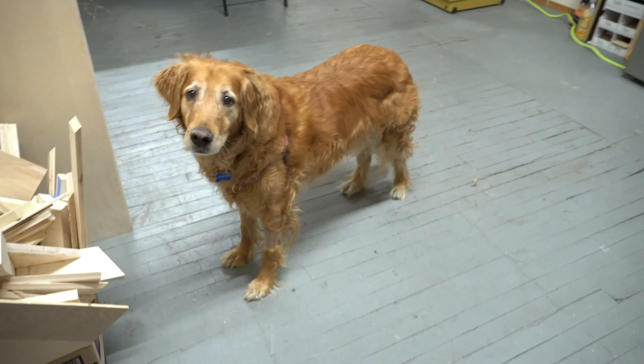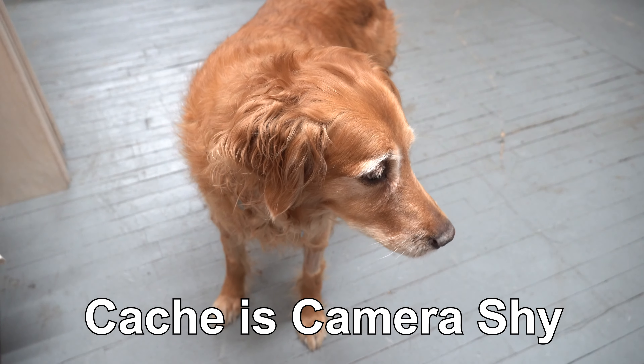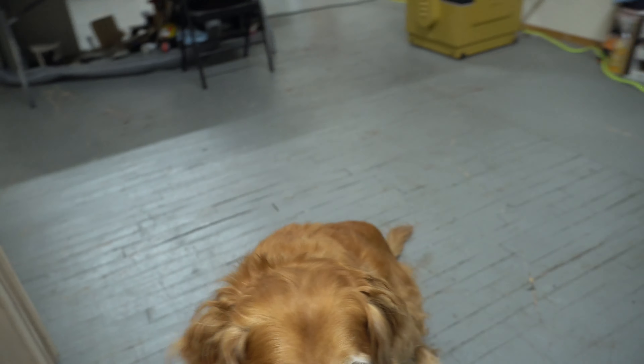Because I didn't get the footage, we are already at the shop and Cash is already here. Say hi to the people, Cash. Come on, Cash — how about high-five the people? High-five. Yes! Good girl.